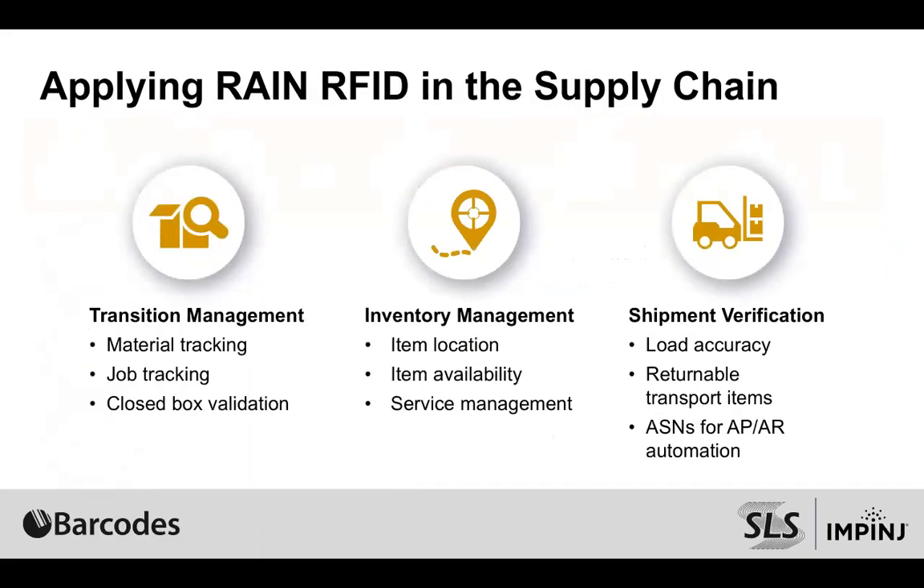To build on what Todd was talking about and really focusing in on some of the key spots in that supply chain where we've been able to take RAIN RFID and make a great impact on traceability, accuracy, and efficiency — these are the three points we'll build on: transition management where materials are moving, inventory management where you need to cycle count or understand what items are where, and then shipment verification — how we verify that the right stuff is on the right truck going to the right endpoint.